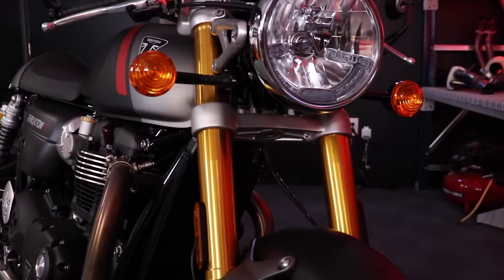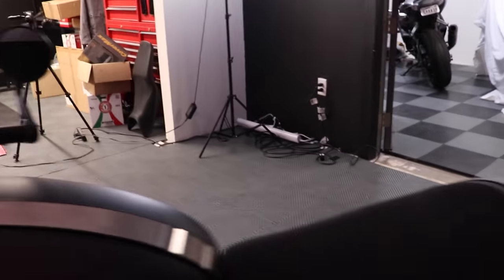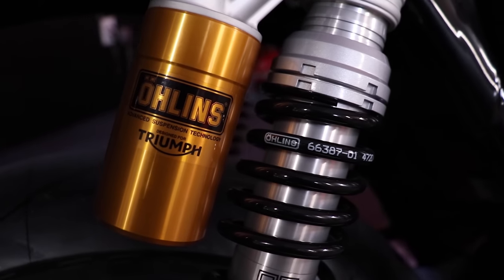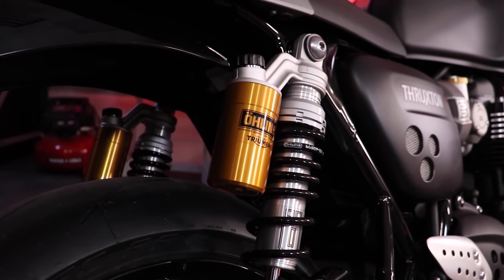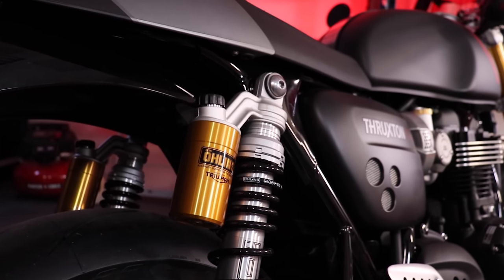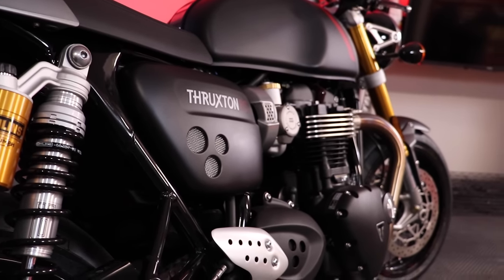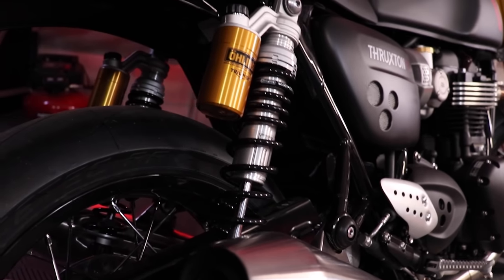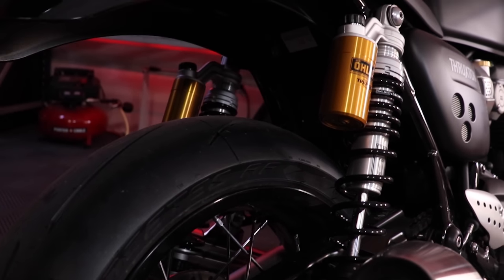Big feature on this bike: fully adjustable Showa big-piston forks with rebound and compression adjustment — a beautiful set of forks. Out back you've got twin Öhlins piggyback shocks, a callback to the retro Bonneville dual-shock setup instead of the traditional monoshock you'd see on modern sport bikes. The frame is the same as the Bonneville but tuned a bit, and I believe the swingarm is different. This bike also features Metzler Racetec RR tires — some seriously sticky rubber.